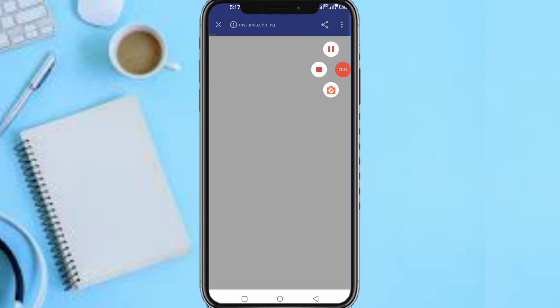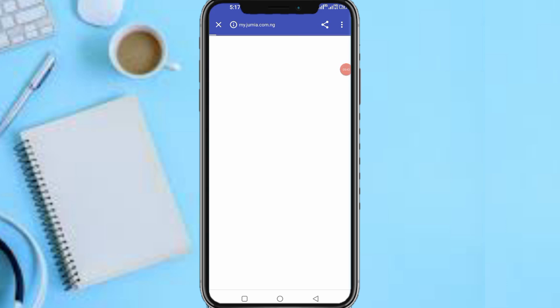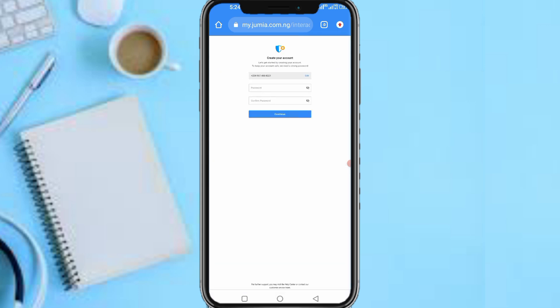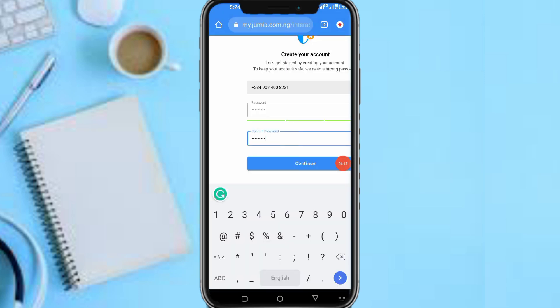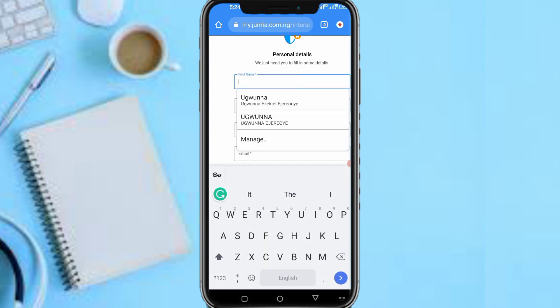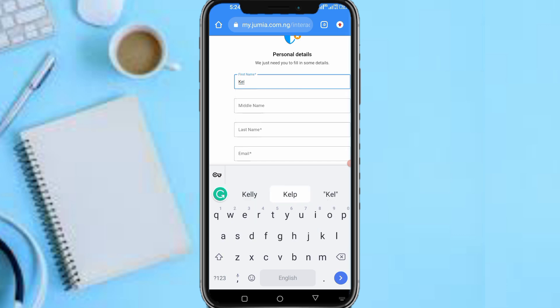Let's wait while this page loads. I'll try the web registration page since the app is slow — it's supposed to be done on the app, so use the app if it works for you. Let me input a random phone number, then pause the video to enter the password. When done, tap on Continue and input your first name, middle name, last name, and email address.